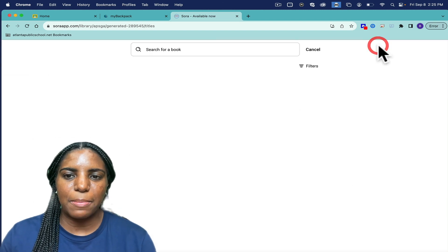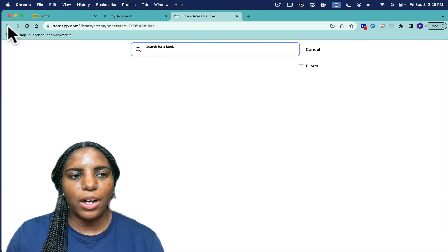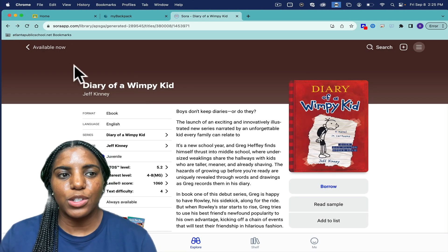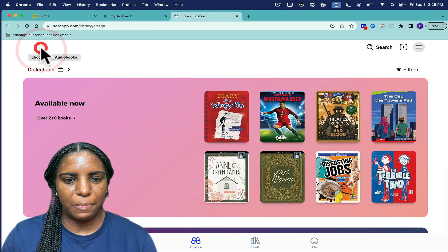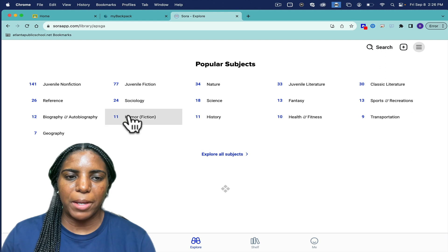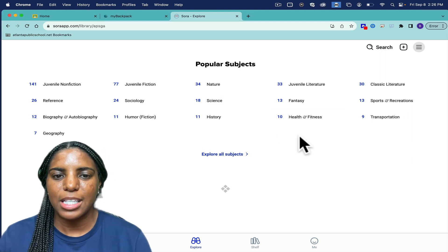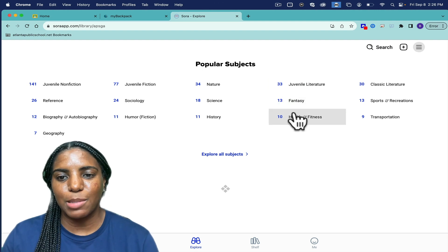Inside of Sora, you have the ability to search for a particular book or you can also search for a particular genre. Down at the very bottom of the homepage, you will see popular subjects and genres which will allow you to filter for these particular books.